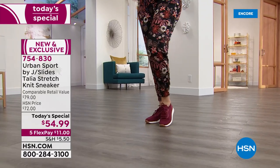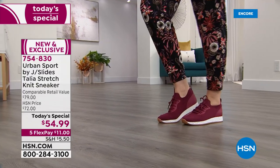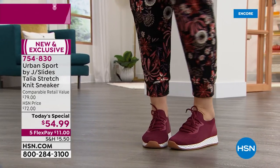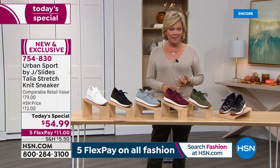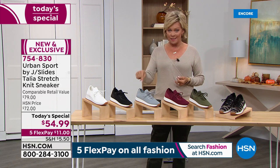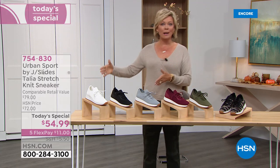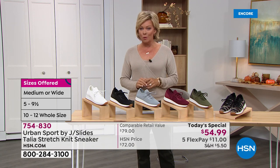You can pick up the exclusive Talia. That stretch knit upper is the key to life — it is so high quality. This is the first time and the only place you can get a wide width with this brand. We are doing half sizes today, starting at size 5, going up to size 12, in either medium or wide width. Don't even think or blink on this one.